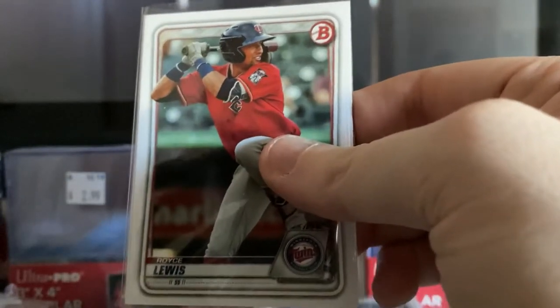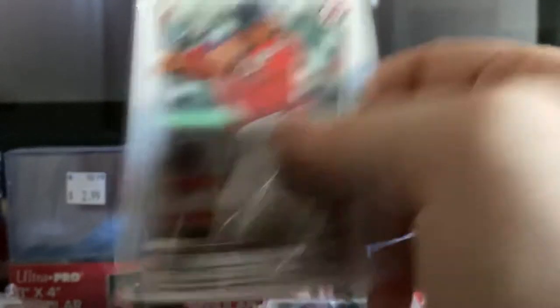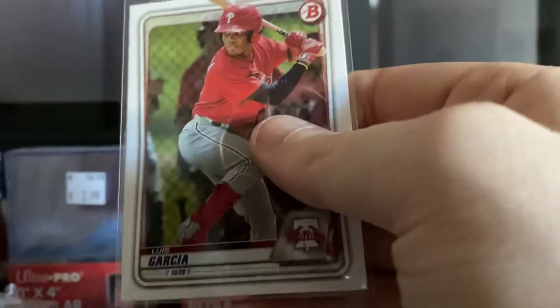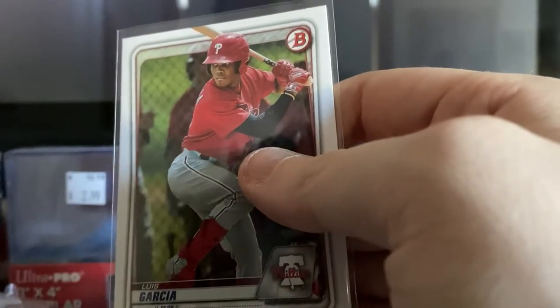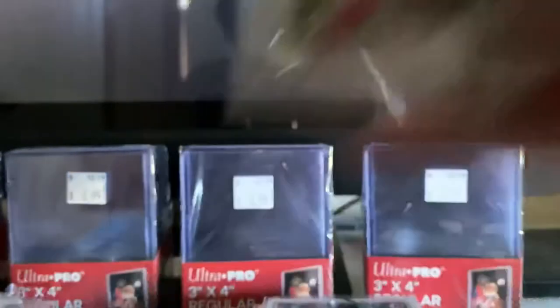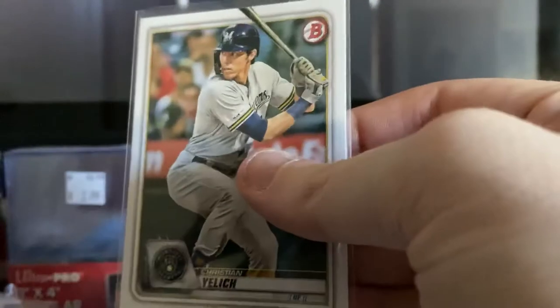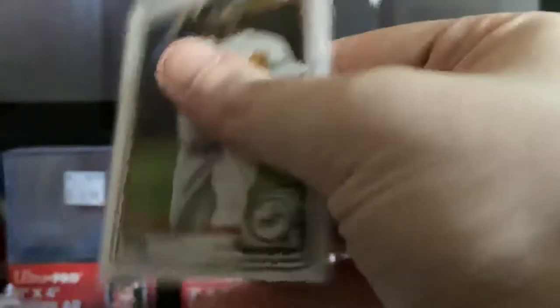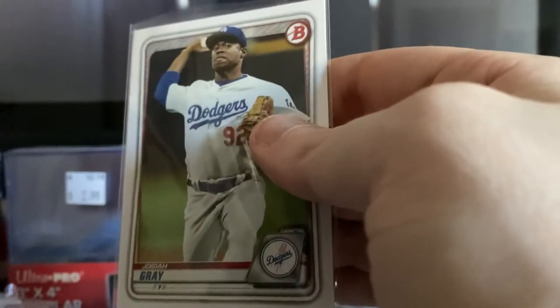Bobby Bradley rookie card, 2020 Bowman. Royce Lewis — one of the top prospects in baseball for the Minnesota Twins — 2020 Bowman. Then another top prospect, Luis Garcia from the Phillies, also 2020 Bowman. Christian Yelich. Josiah Gray, one of the top prospects from the Los Angeles Dodgers.